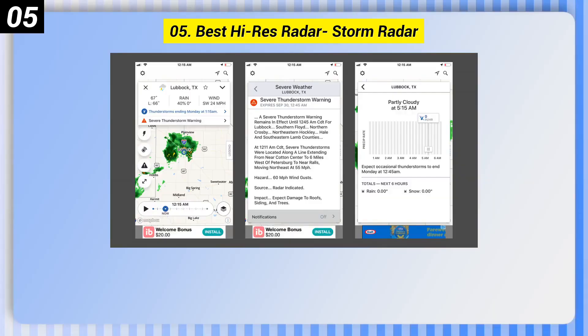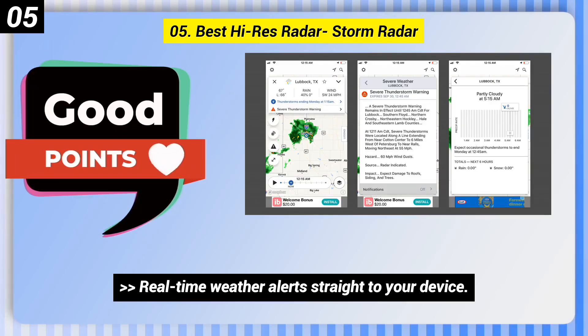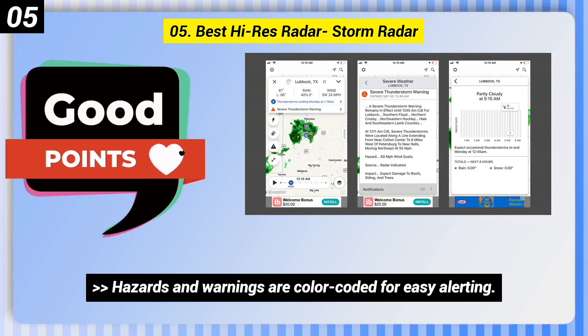Number 5: Best Hive — Storm Radar. Here are some good points of this one. Real-time weather alerts straight to your device. See live radar and forecasts for your locations. Hazards and warnings are color-coded for easy alerting.